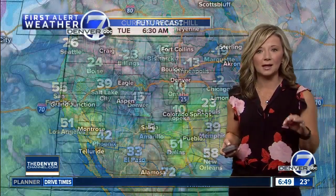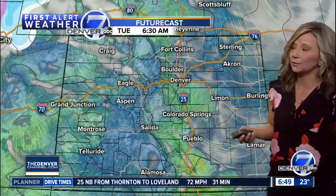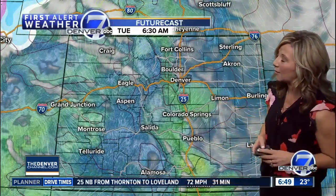Upper teens to low 20s early this morning, and we're right on the edge of this cold shallow air mass. It's backing in across northeastern Colorado, bringing us some pretty chilly air. The northeastern corner of our state is going to be a lot colder this morning and through the afternoon than what we're going to see here in town.